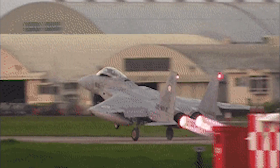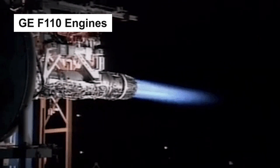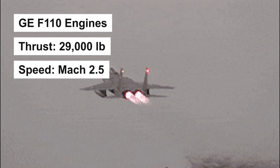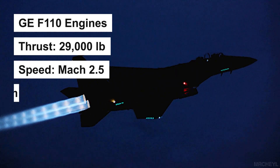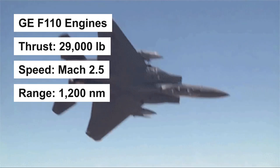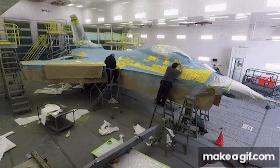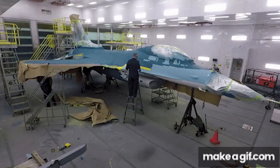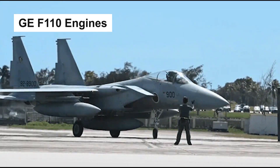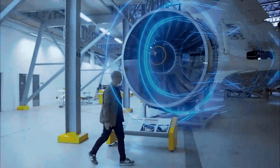The F-15EX fighter jet is powered by two General Electric F-110 engines, with each generating a thrust of 29,000 pounds. The aircraft can fly at a speed of Mach 2.5, which makes it the world's fastest fighter jet, and it has a range of 1,200 nautical miles, allowing it to strike deep targets. General Electric Aviation received a lot 1 contract from the Air Force Life Cycle Management Center to develop 19 General Electric F-110 engines for the F-15EX aircraft. The contract also includes the installation and supply of spare components and advanced engine monitoring system computers.